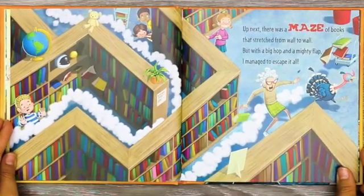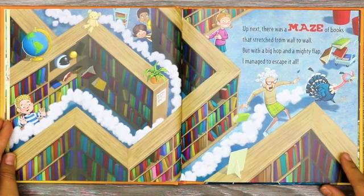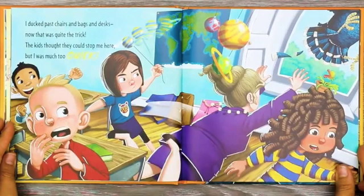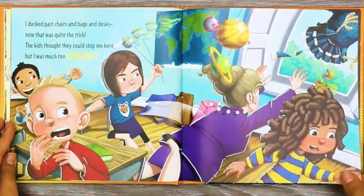Up next, there was a maze of books that stretched from wall to wall. But with a big hop and a mighty flap, I managed to escape it all. I ducked past chairs and bags and desks. Now that was quite the trick. The kids thought they could stop me here, but I was much too quick.